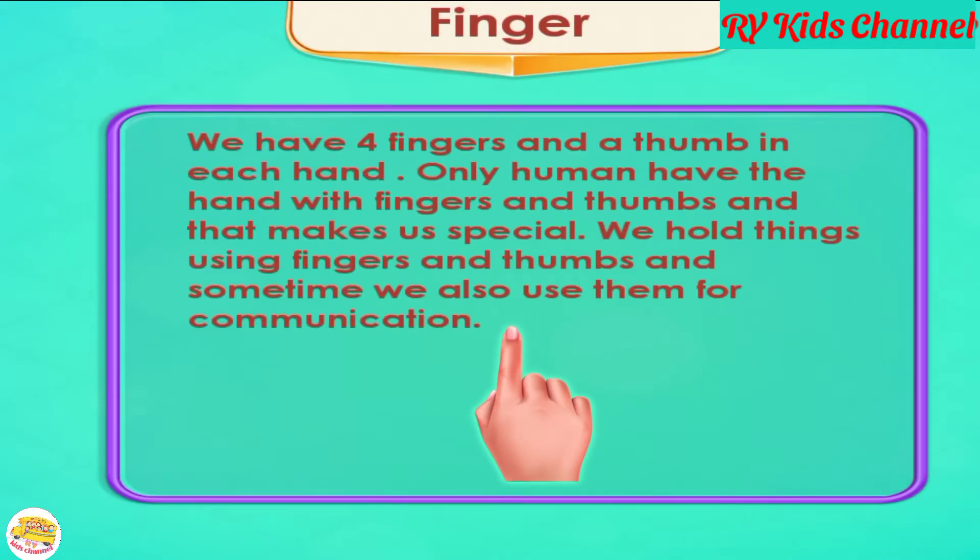We have four fingers and a thumb in each hand. Only humans have the hand with fingers and thumbs, and that makes us special. We hold things using fingers and thumbs, and sometimes we also use them for communication.